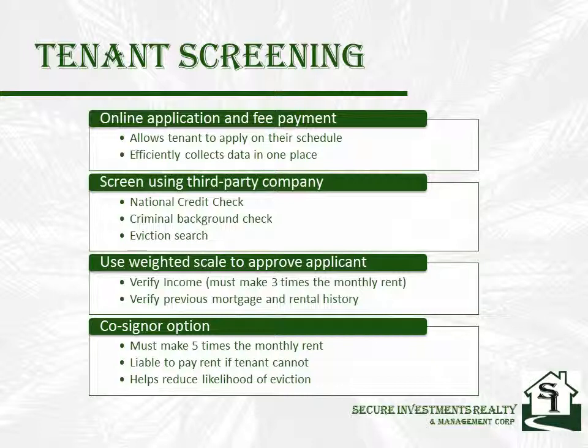By thoroughly screening your tenants, it severely reduces the likelihood of having a tenant that does not pay rent or take care of your property.